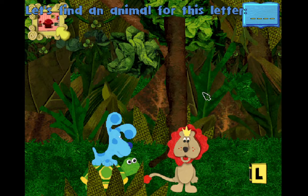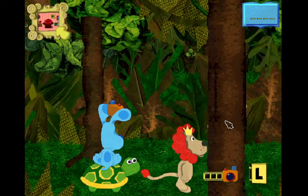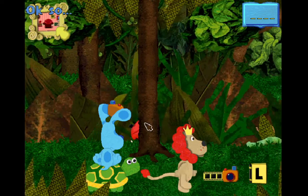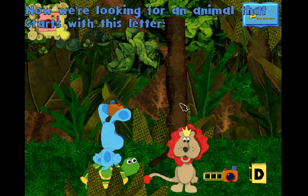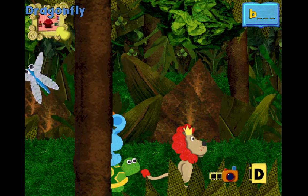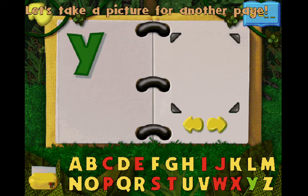Let's find an animal for this letter. Ladybug! I like that picture. Let's take a picture for another page. Now we're looking for an animal that starts with this letter, D. Dragonfly! I like that picture, D. Dragonfly! Let's take a picture for another page.